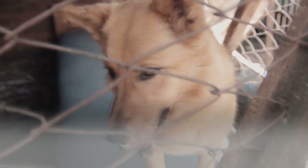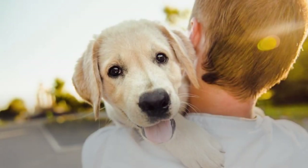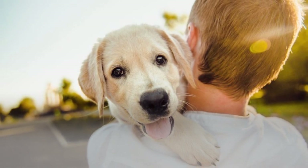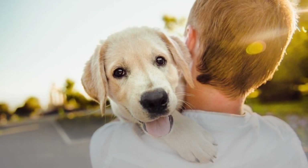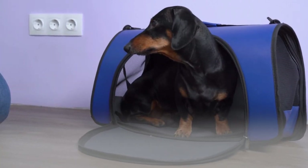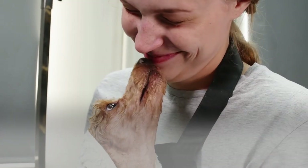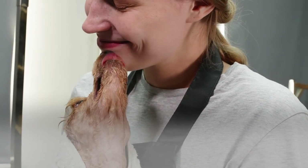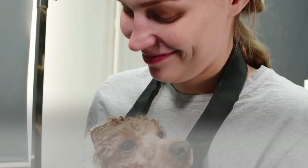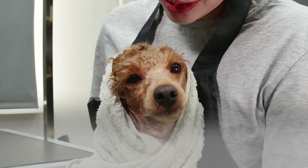Crate training can be a wonderful way to enrich your older dog's life and bring peace of mind to both of you. By following these tips and using positive reinforcement, you can help your furry friend adjust to this new chapter with comfort and confidence. Remember, every dog is an individual, and the crate training process may take longer for some than others. Be patient, consistent, and shower your dog with love and praise along the way. With dedication and positive reinforcement, you can create a happy and safe haven for your older dog in their very own crate.